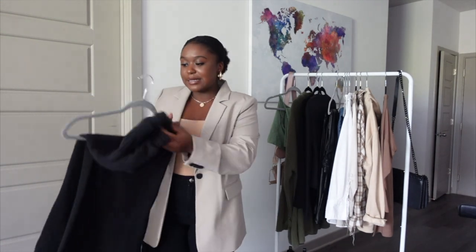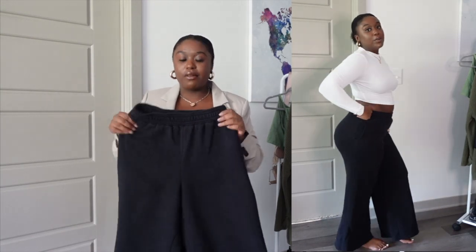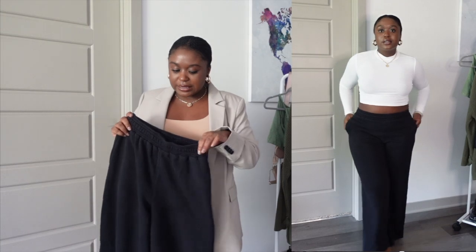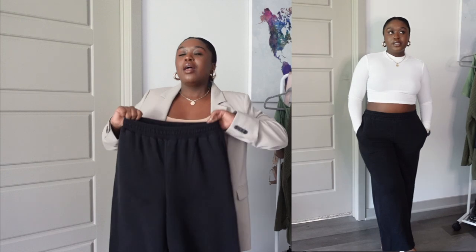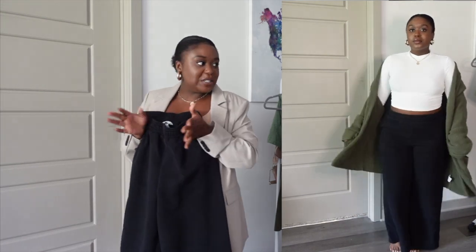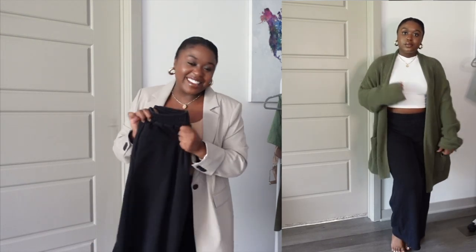Something else I love are sweatpants. I like to get sweatpants that have a flare at the bottom instead of a jogger style. I definitely still wear jogger-style sweatpants, but I like to always have a couple that are flared because I feel like I can make the flared ones look a little more elevated — like I actually got dressed. These are from H&M.